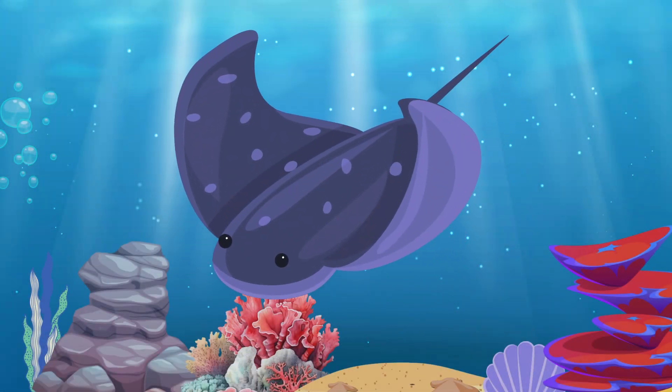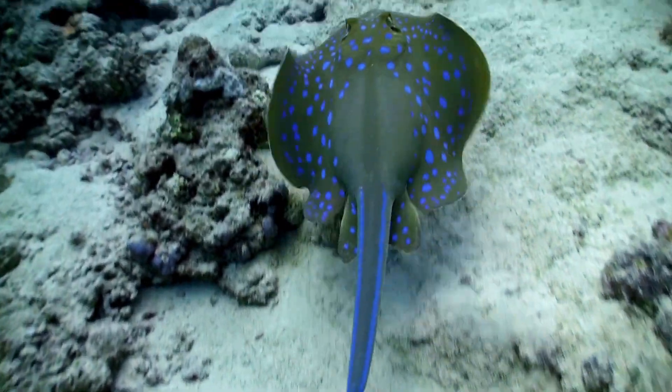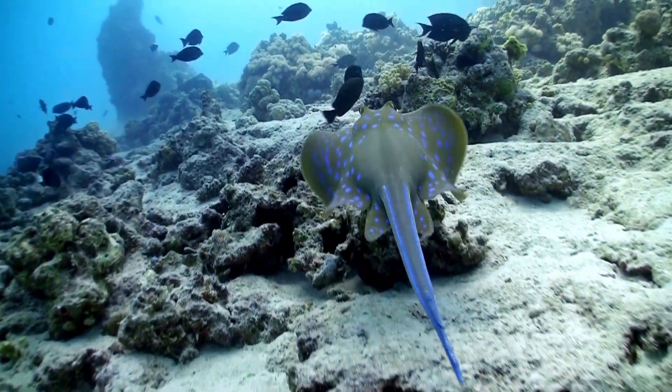Stingray. Stingrays are flat, disc-shaped fish with long, slender tails. They glide gracefully along the ocean floor and are known for their gentle nature.